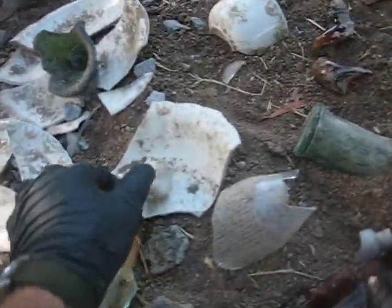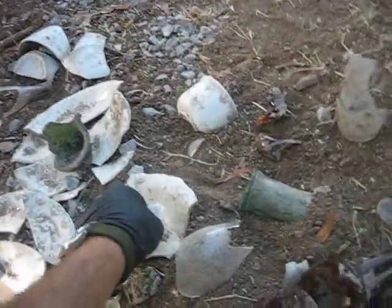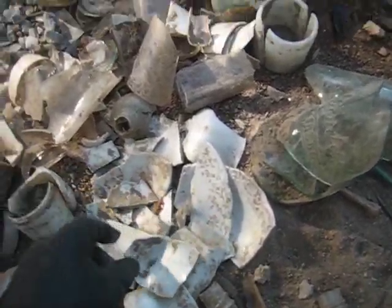A little mason jar. And this cool little — just the bottom half of a porcelain doll head. Plates, bowls, hordes of teacups and saucers, and unidentified oil fittings.